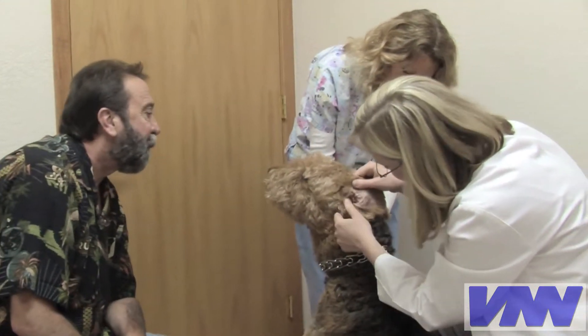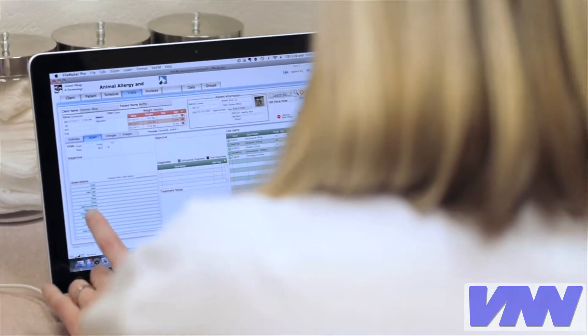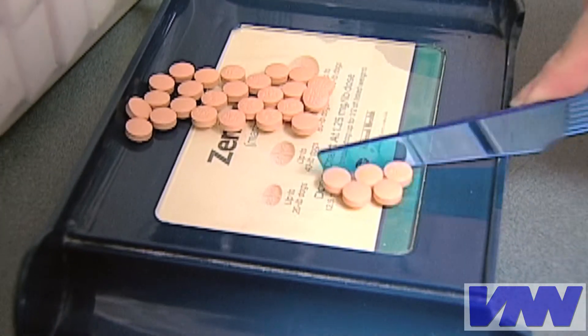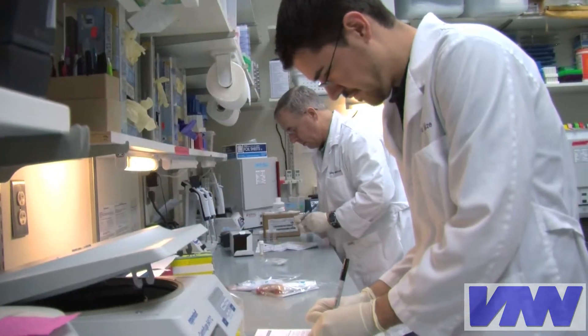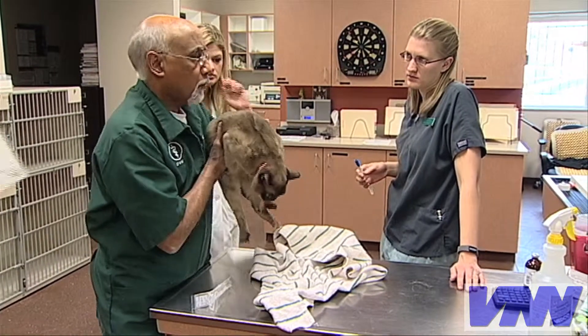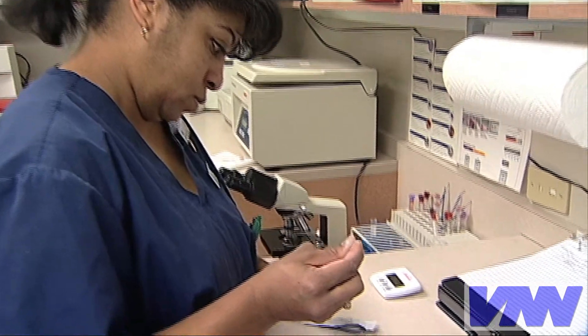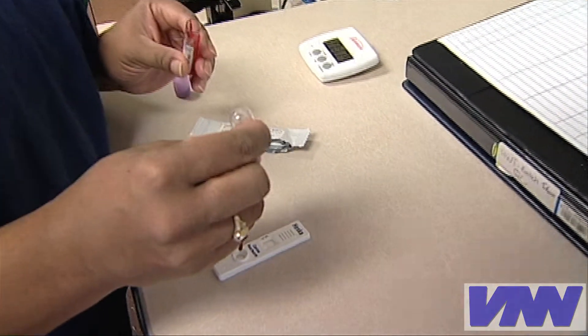First, it's important to have your pet examined at least once a year. This fulfills a requirement allowing the veterinarian to provide a prescription for medication. Next, lab work is often needed to keep your veterinarian up to date on your pet's health status and to monitor any disease process, and in the case of heartworms, to make sure the pet is free of the parasite.